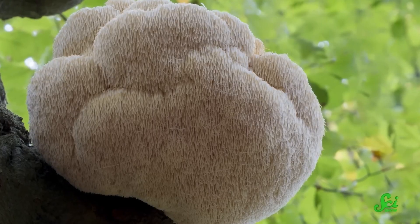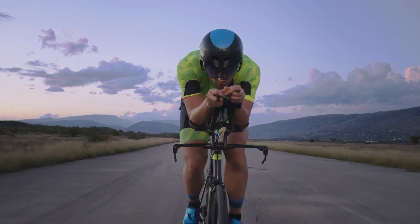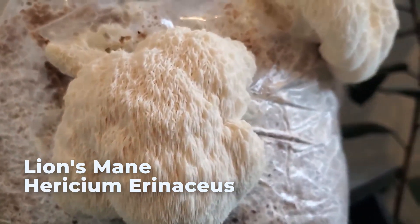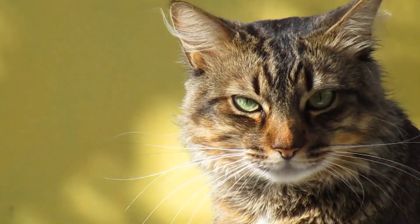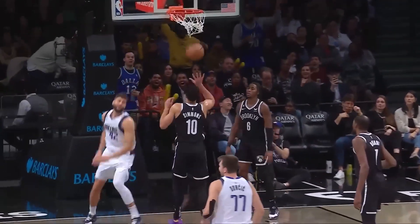Before we get into the unique characteristics of lion's mane, let's look at what makes it such a game-changer for athletes. Lion's mane, formerly known as Hericium erinaceus, is a unique mushroom with a shaggy appearance similar to that of a lion. While its resemblance to a cat may be amusing, its potential benefits for sports performance and recovery are rather impressive.